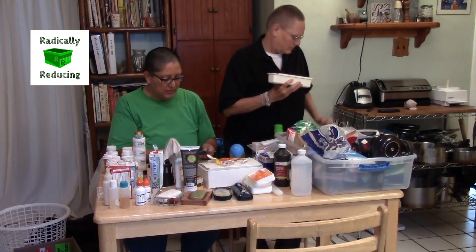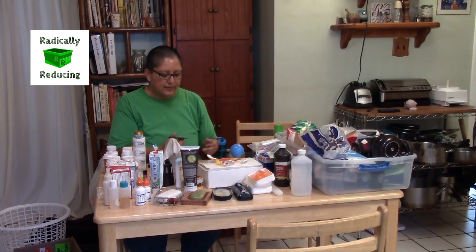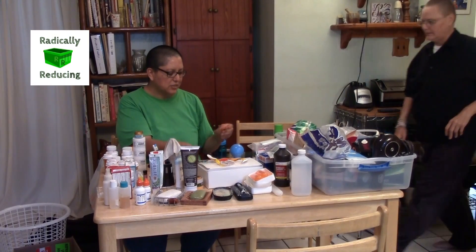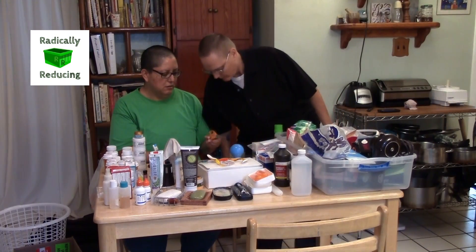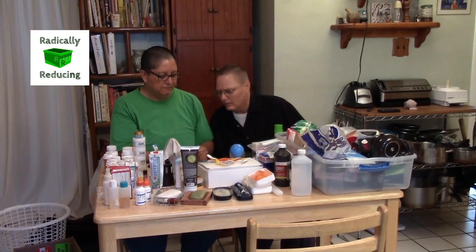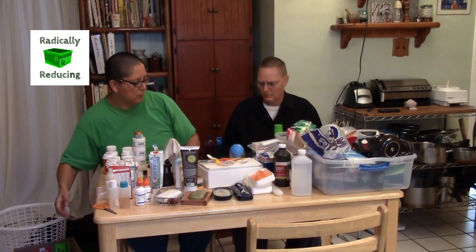I don't know why we have scissors. These came from two different first aid kits — for cutting gauze. These may actually be sewing scissors. I'll see if they're rusty — they may be somebody else's.